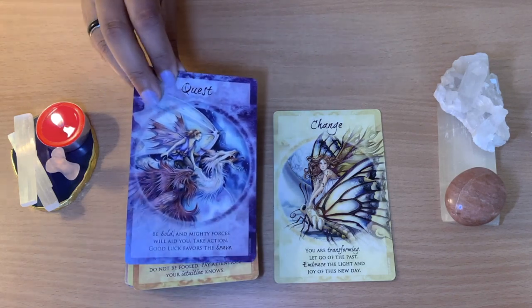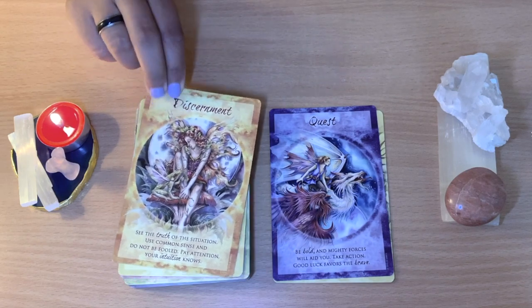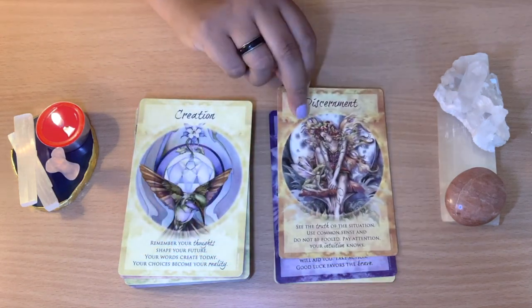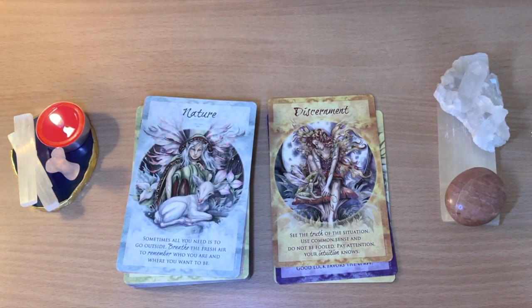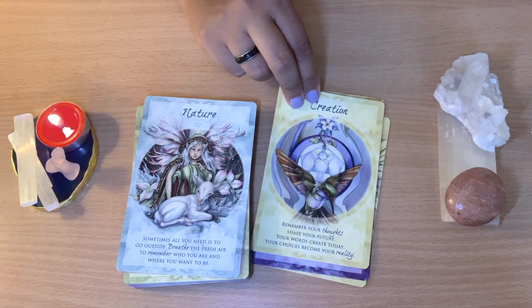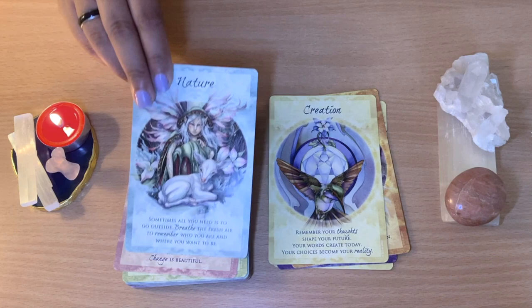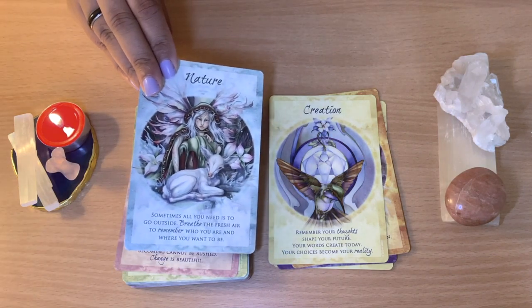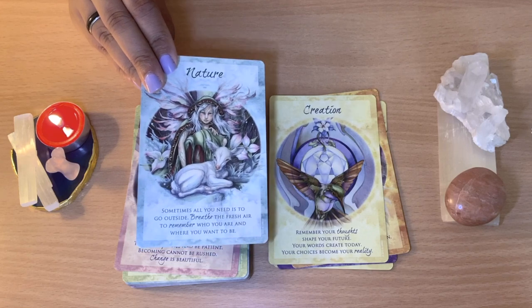Very interesting pictures. You see here — Quest, Soul, Discernment, Creation. 'Remember your thoughts shape your future. Your words create today, your choices become your reality.' Beautiful, beautiful messages. They are really easy to do your oracle messages for yourself or for anybody that is interested.